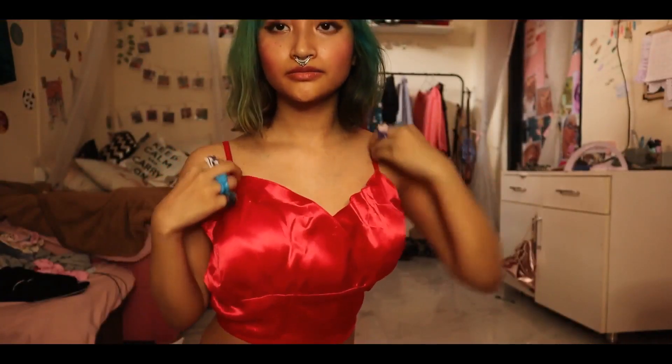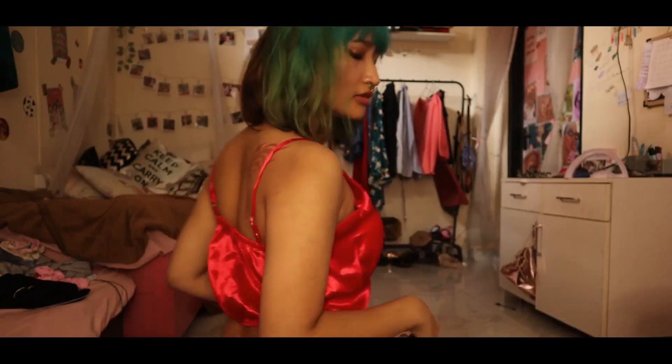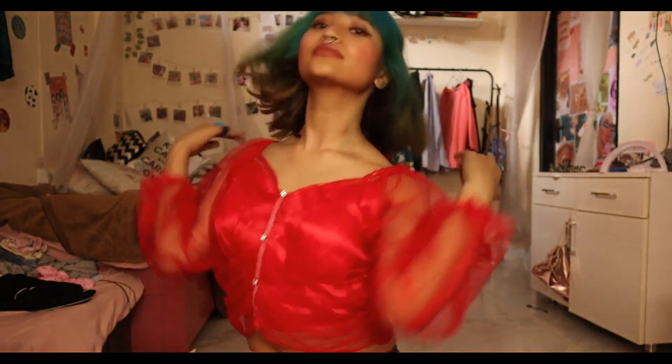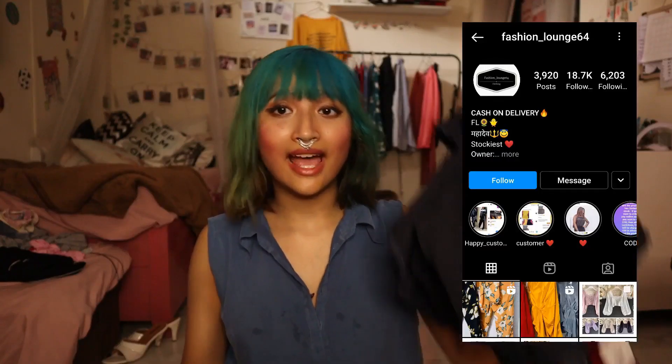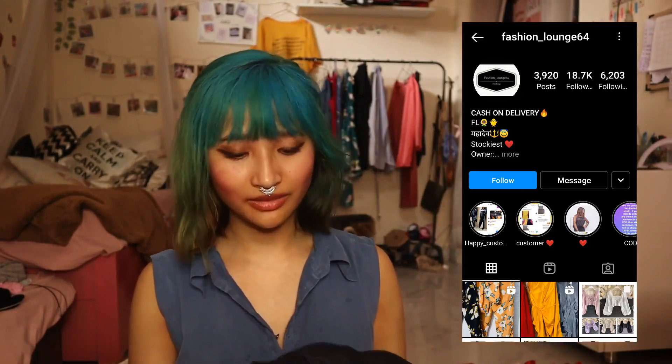There's also an over top. The material is just so cute. I love the back — it really shows off my tattoo, which is the best thing. This is the over top; I don't know what you call this but it is really cute. You can wear it both without the over top and just the top, and I like it both ways. I look really sexy. I love red. This is from Fashion Launch 64 and I love the material.